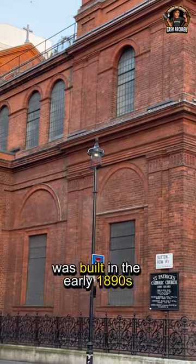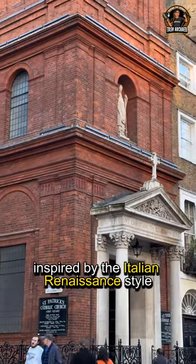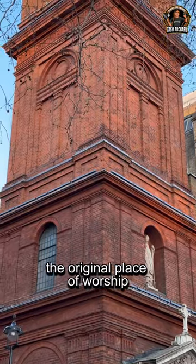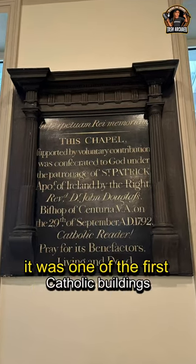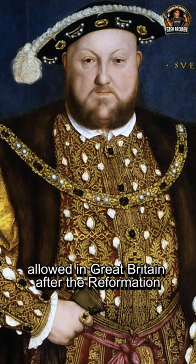The church we see today was built in the early 1890s, inspired by the Italian Renaissance style. It replaced a small chapel, the original place of worship. At the time of consecration in 1792, it was one of the first Catholic buildings allowed in Great Britain after the Reformation.